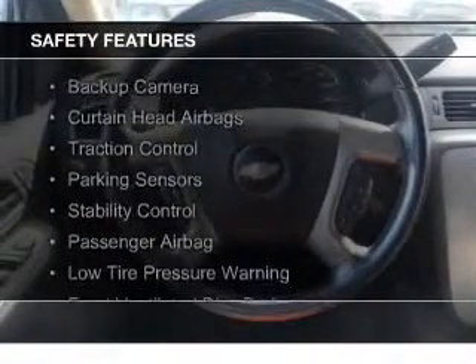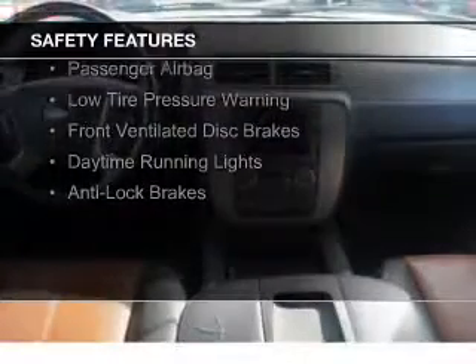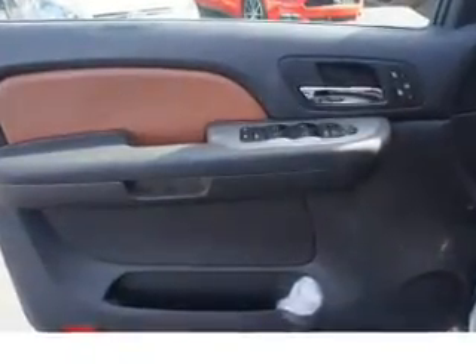Safety was made a priority with these features: a backup camera, curtain head airbags, traction control, parking sensors, stability control, a passenger airbag, low tire pressure warning, front ventilated disc brakes, daytime running lights, and anti-lock brakes.